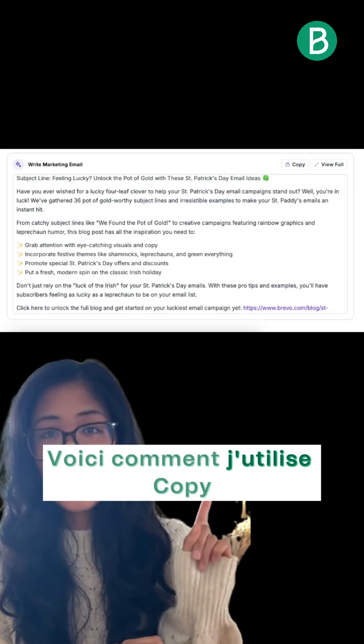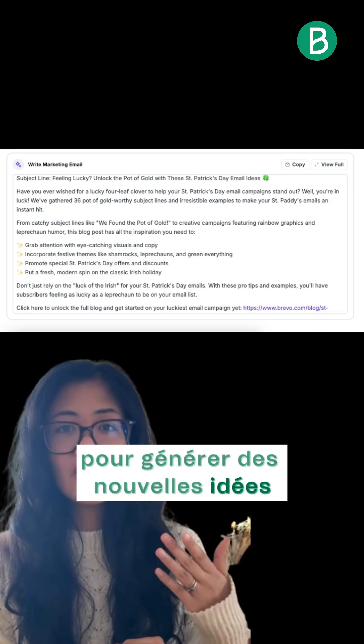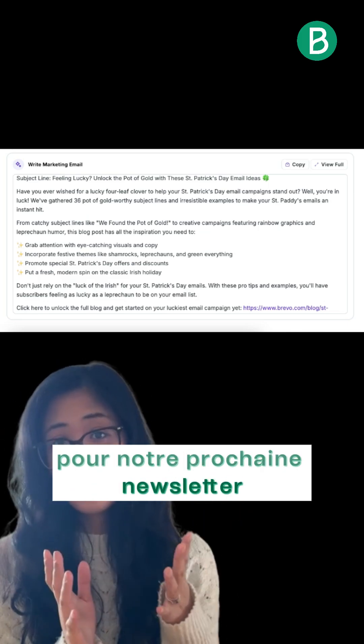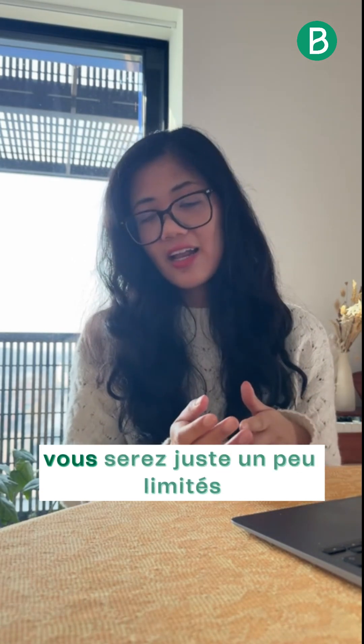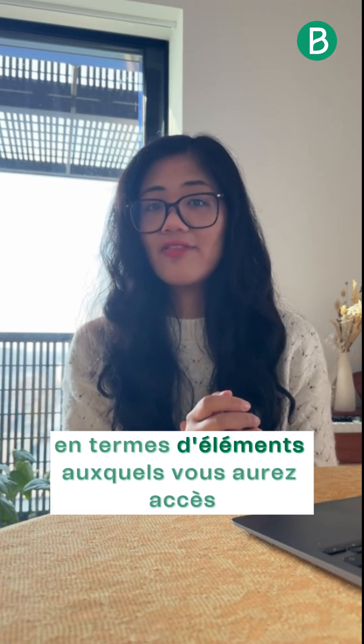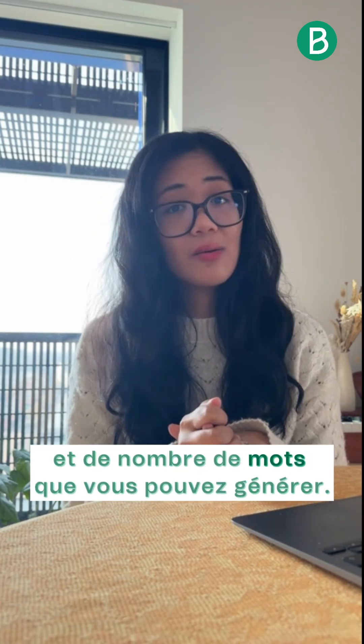Here's an example of how I used Copy.ai to generate a bunch of different ideas for our next blog newsletter. In terms of pricing, Copy.ai does offer a free plan — you'll just be a bit limited in terms of the LLMs you can access as well as the number of words you can generate.